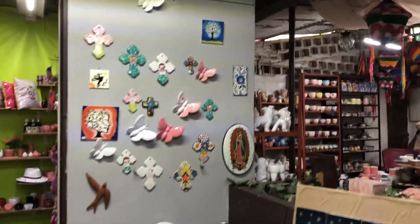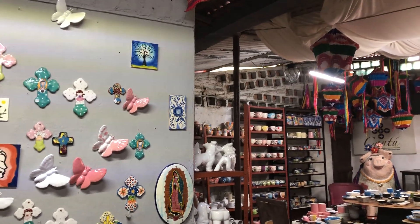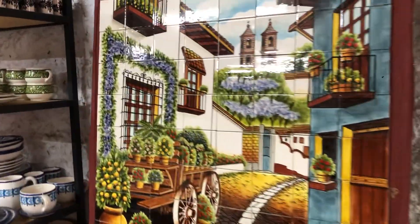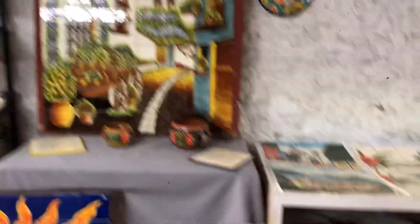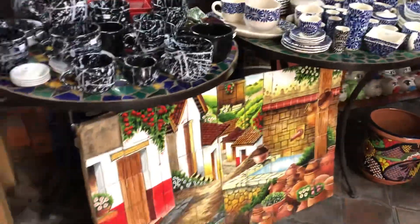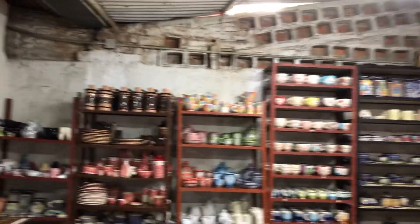Wow. I want all you people in Ajijic and the lakeside area to watch this video, because this is amazing. Adelante. Murales. Oh wow! Vajillas Talavera. Okay, a lot of stuff here. Oh my god.